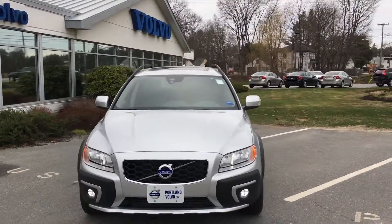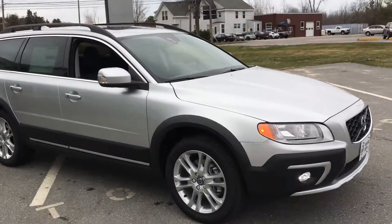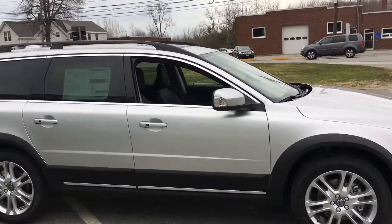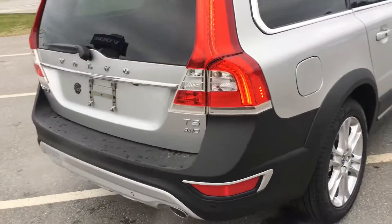Hey guys, Cody over here at Portland Volvo with this beautiful 2016 Volvo XC70. This is a T5 all-wheel drive in a beautiful silver metallic paint. You can see the nice alloy wheels and the cross-country cladding around the bottom of the car.